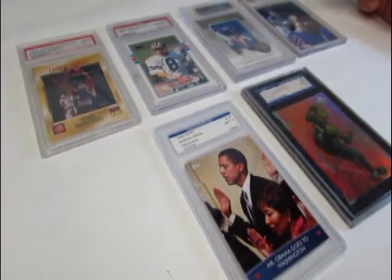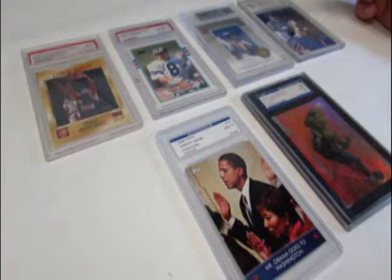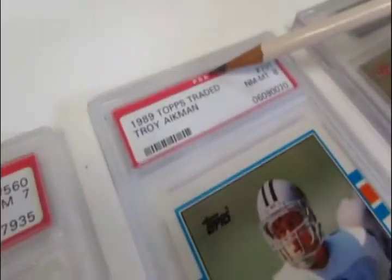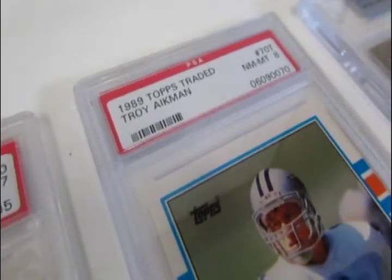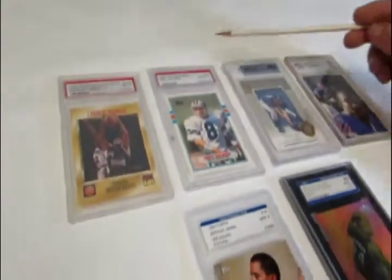For today's showing, we're going to go over the different parts of a graded third-party trading card. Most trading card grading companies will put their name on it. This one here happens to be PSA, which stands for Professional Sports Authenticators. This is the Beckett Grading Service, down here we have SGC Grading Service, and here we have International Grading Service.